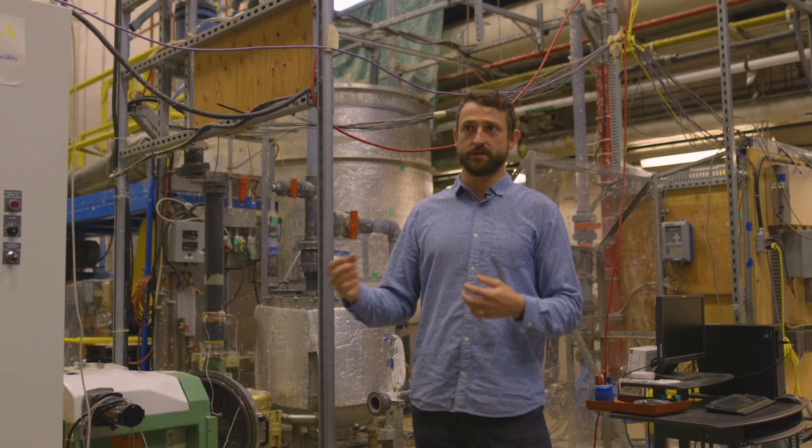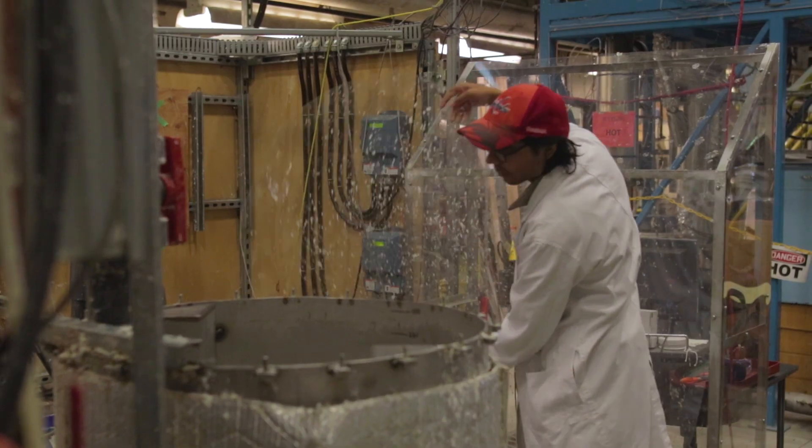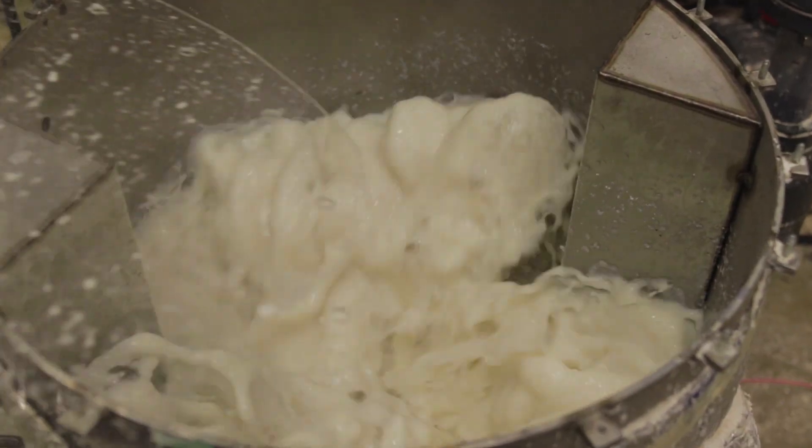What we're trying to do with this technology is reduce the amount of plastics that we're producing and using on the planet. I'm Jack Sadler, and I'm fortunate to be the professor of forest products biotechnology at UBC.